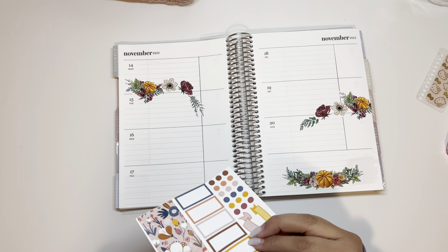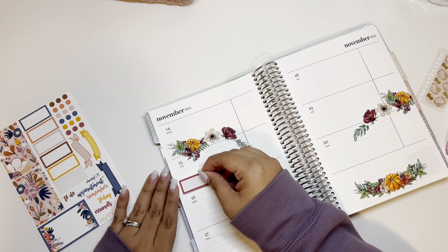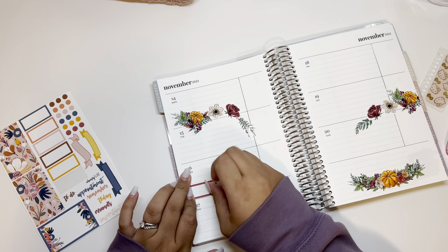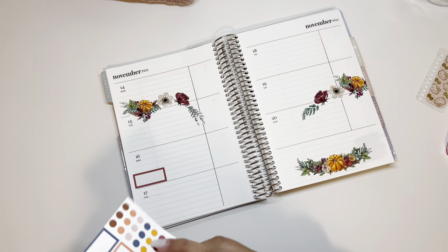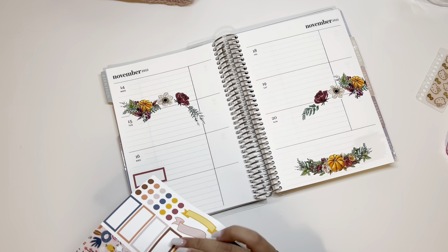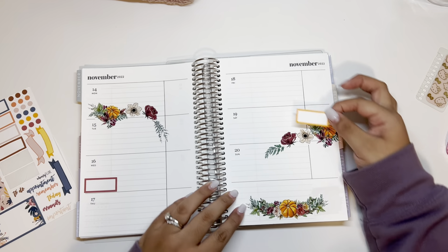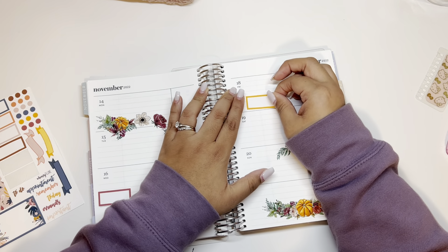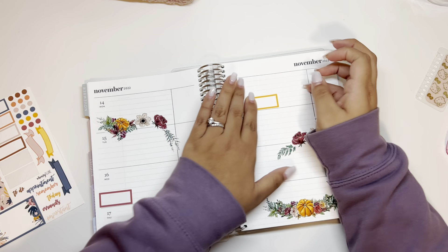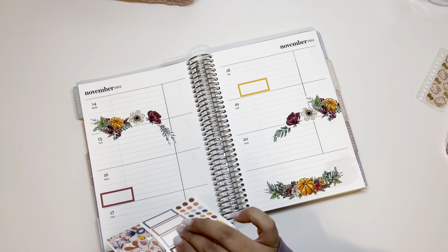These boxes match almost perfectly. On Wednesday we have a movie, so since that's personal life I'm going to add it to this side. These are oopsie stickers so sometimes they're cut a little further than they should be. I do have therapy on Friday, so I'm adding that sticker here.